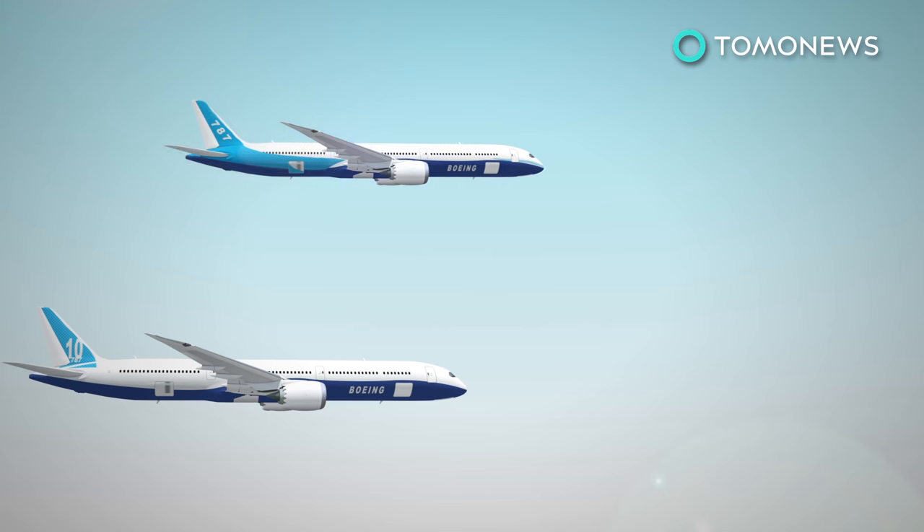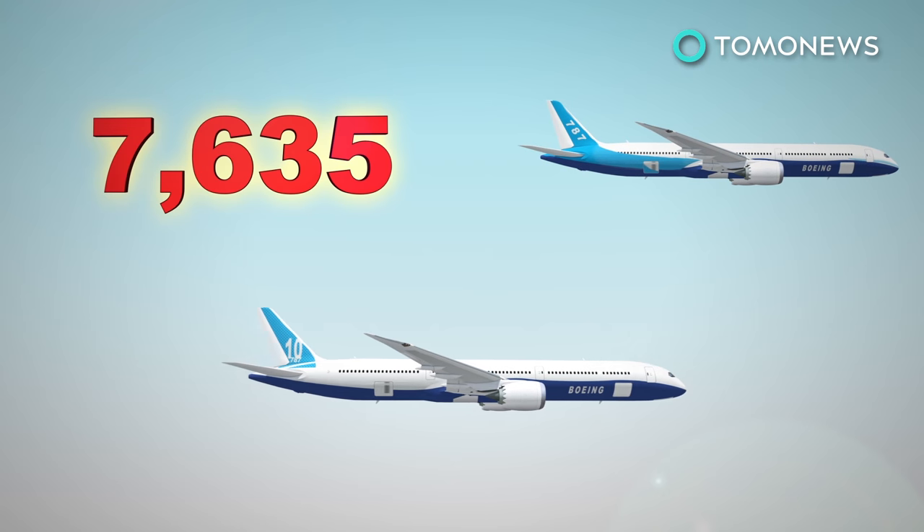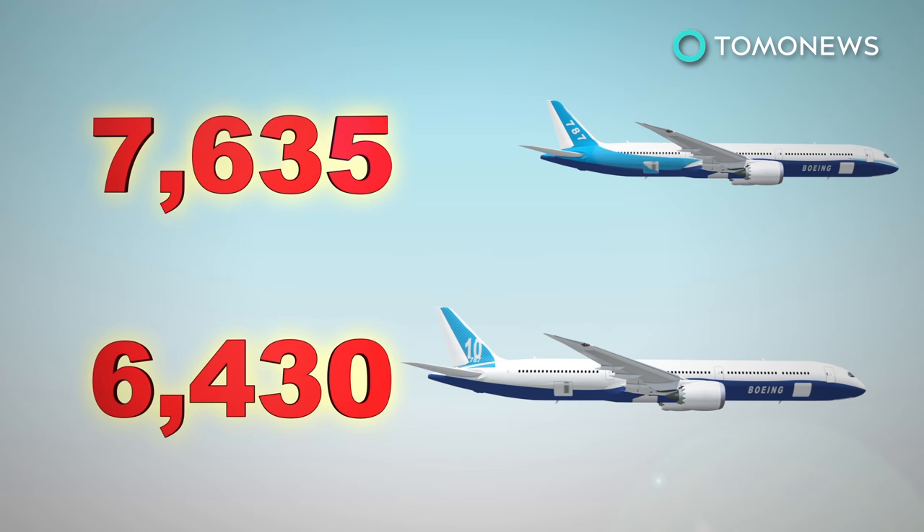But the extra weight means the 787-10 is intended for shorter routes compared with the 787-9. Boeing had planned to make the 787-10 in South Carolina all along, and thought it would be nice to invite the orange guy anyway.